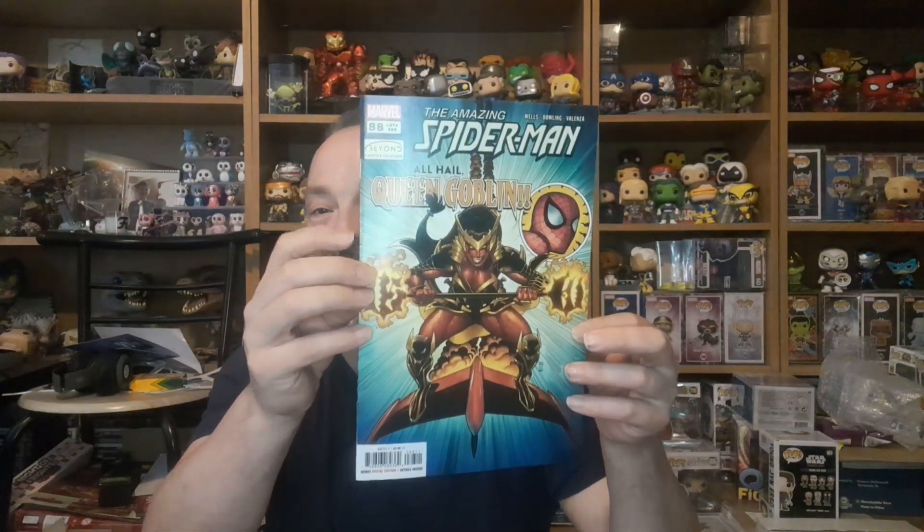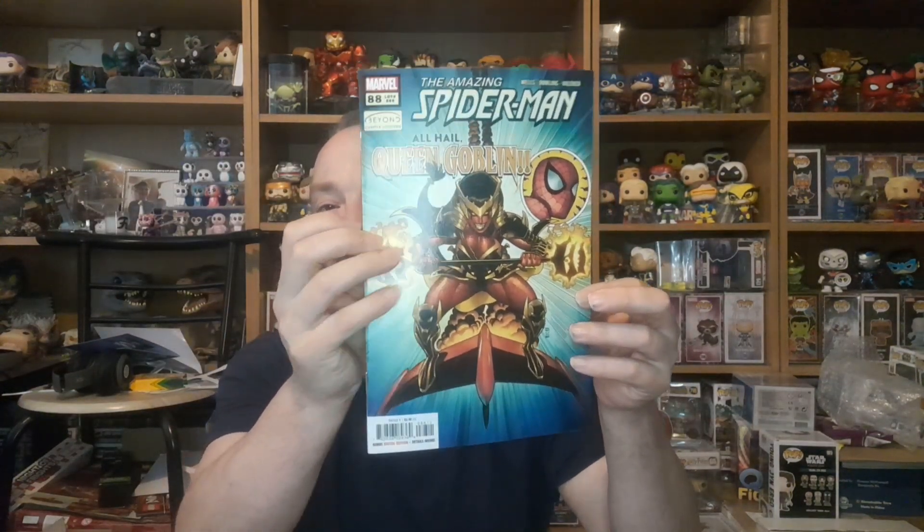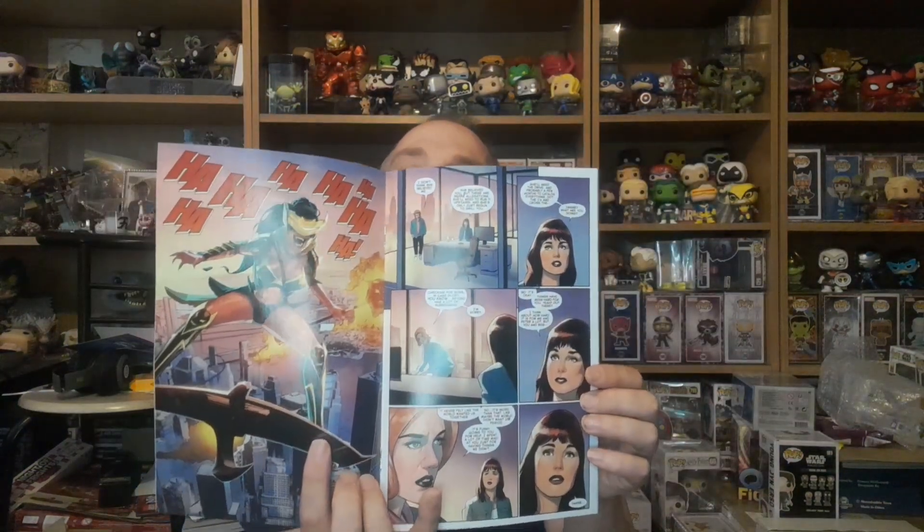And the other one I could see — look at that — Spider-Man and the Red Goblin. All hail Queen Goblin — sorry — by number 88. Oh, I do like that, that is nice.